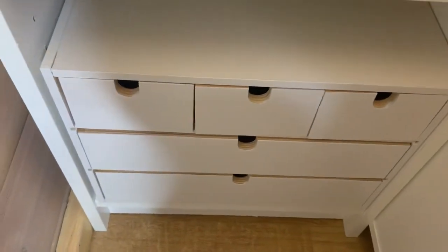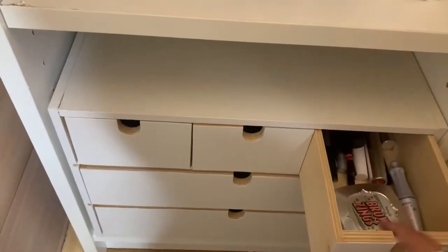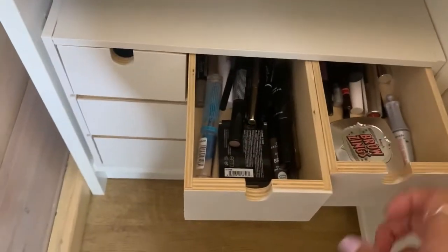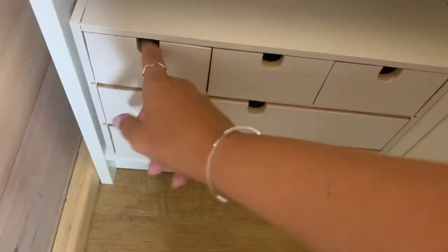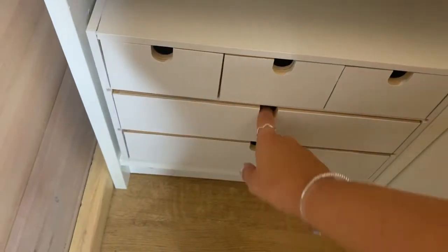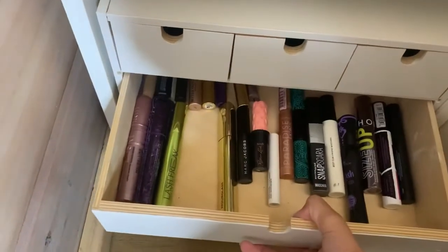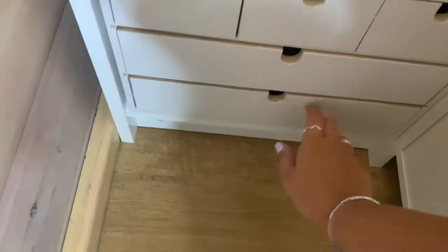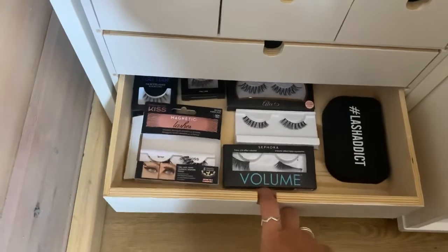And in these little things I have brows — drugstore and high-end — lash glue, mascaras, and my lashes.